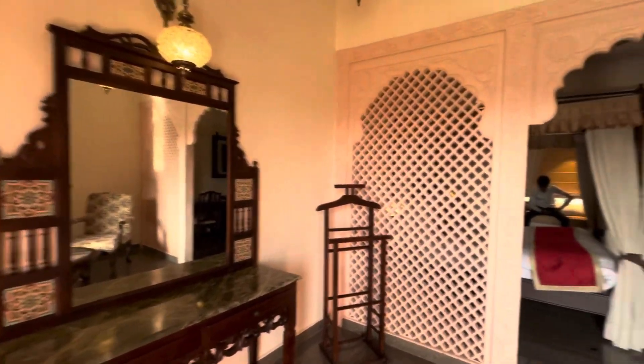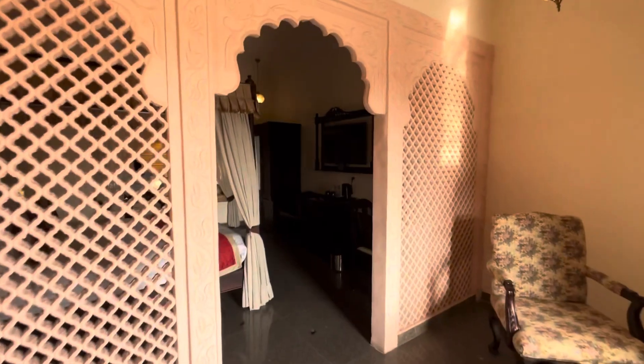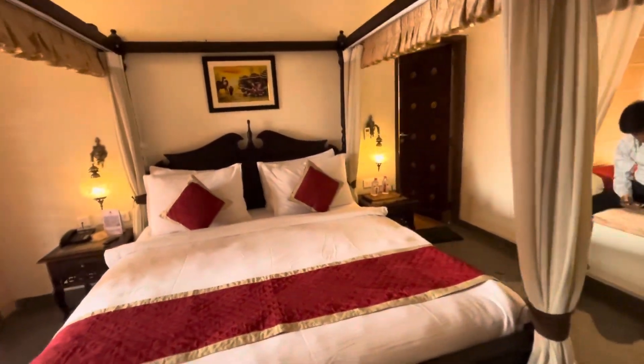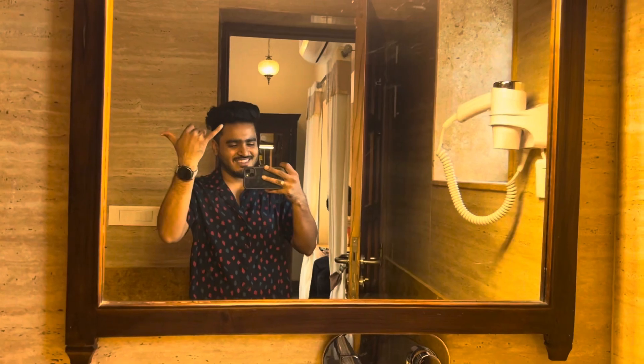This is a very good room. There is a small sitting area. Let's go to the bedroom — it's a very beautiful bedroom, covered with curtains. Let's go to the washroom. This is a very spacious room with proper yellow lighting.